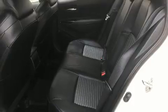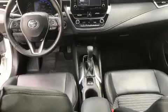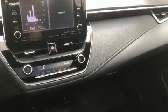A wealth of standard features means that you no longer have to sacrifice. Like heated seats, delay off headlights, a trip computer, power moonroof, power door mirrors and heated door mirrors, and much more.